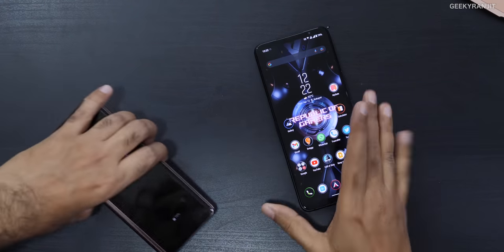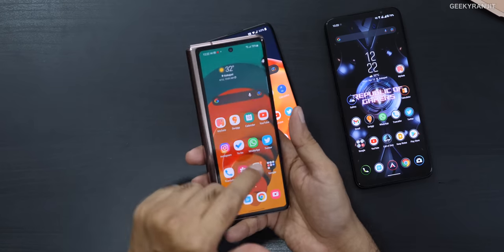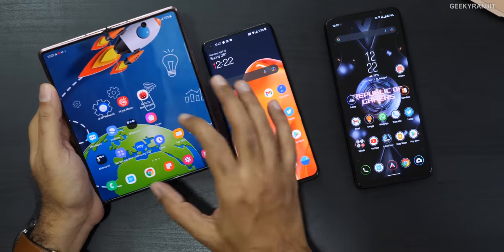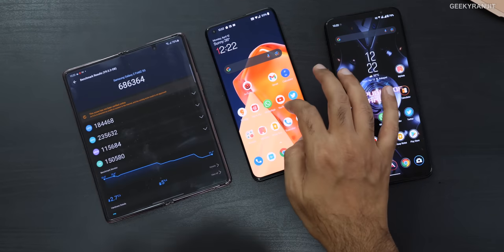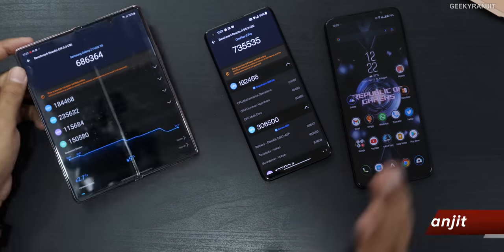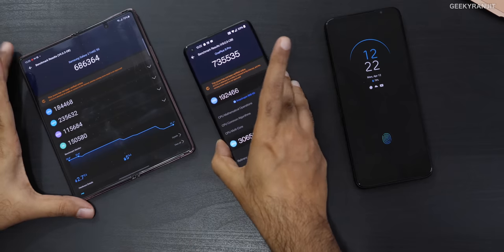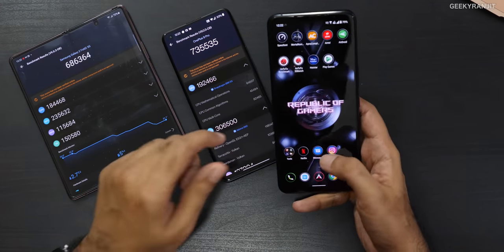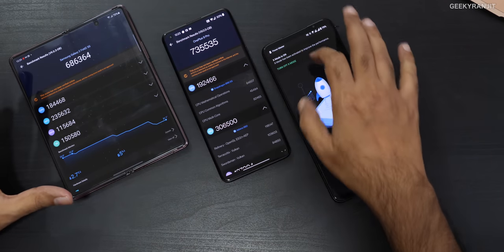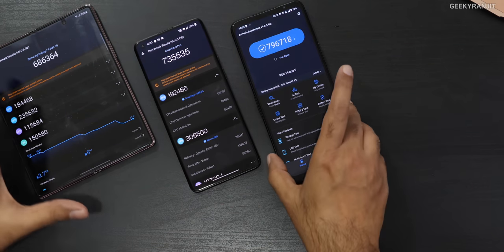To answer this, I installed Antutu on a bunch of high-end smartphones. I have the OnePlus 8 and OnePlus 9 Pro, which also have the Snapdragon 888. I also have the Galaxy Fold 2 with the Snapdragon 865 as a baseline. The Fold 2 scored 6,86,000; the OnePlus 9 Pro scored 7,35,000; but here on the ROG Phone 5, I got 7,96,718 — the highest of the three.